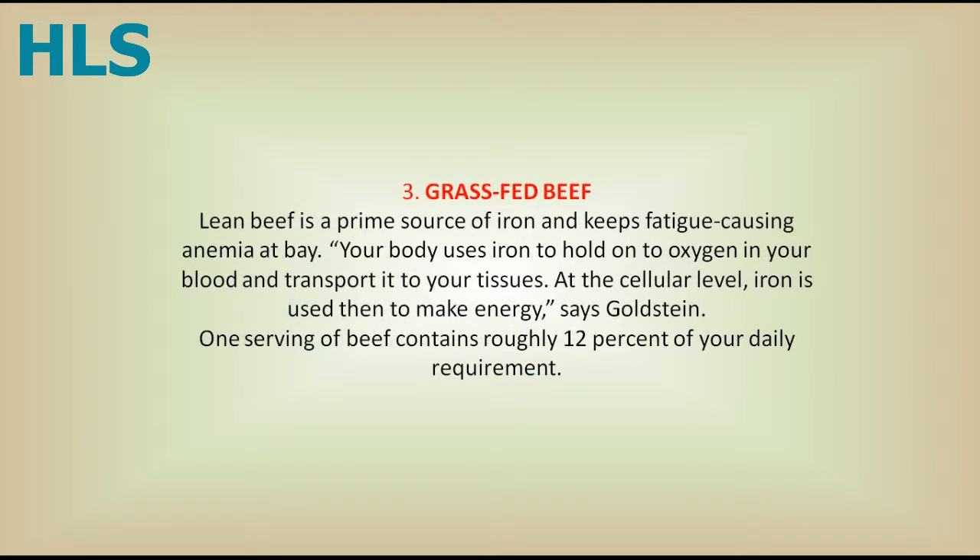3. Grass-Fed Beef. Lean beef is a prime source of iron and keeps fatigue-causing anemia at bay. Your body uses iron to hold onto oxygen in your blood and transport it to your tissues. At the cellular level, iron is used to make energy, says Goldstein. One serving of beef contains roughly 12% of your daily requirement.